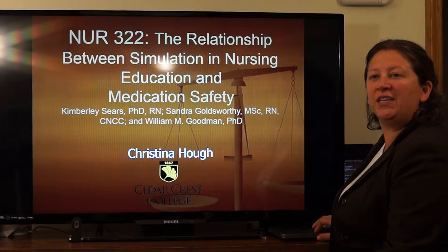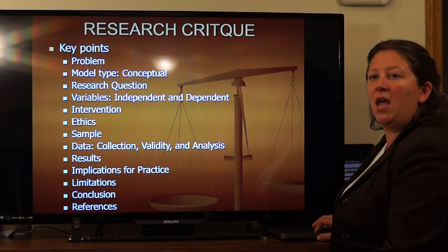Hi, my name is Christina Huff and I'm a student at Cedar Crest College in the Nursing Program. I will be discussing a research study done on the relationship between simulation and nursing education and medication safety.